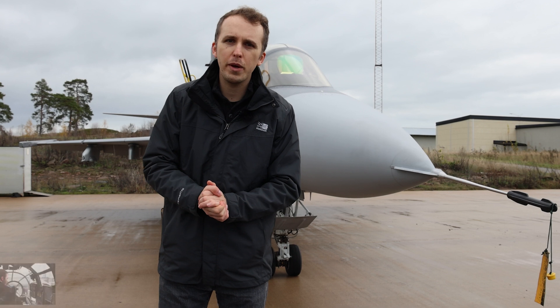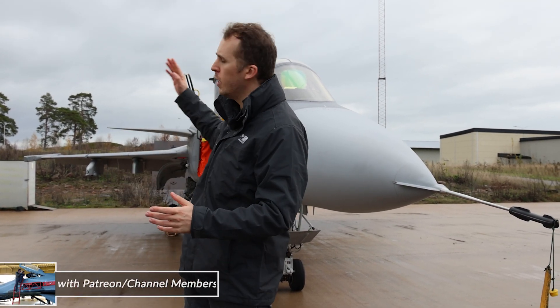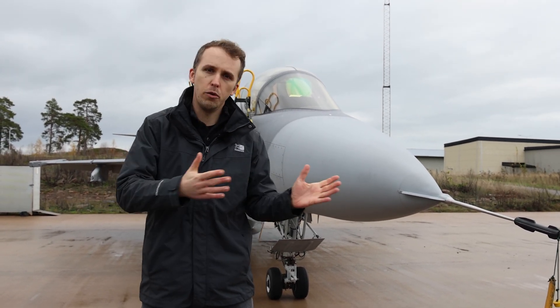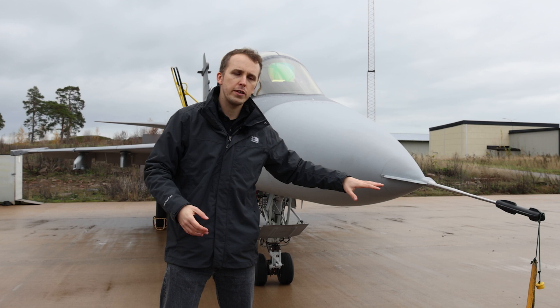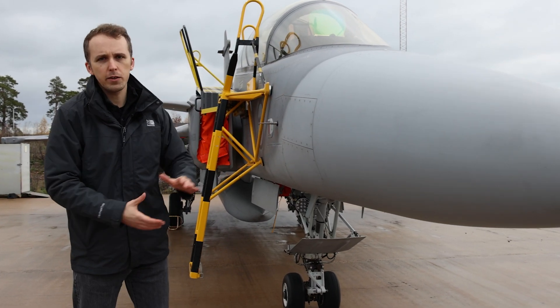With that disclaimer out of the way, as always veterans of Inside the Cockpit will know — first the walk around. We'll start on the nose, take it around the starboard side, come around the tail, and then talk about the weapon systems on the port side. Starting up front, we've got a pressure sensor with some complementary vortex generators, and then in the radome we have the PS05A radar set.